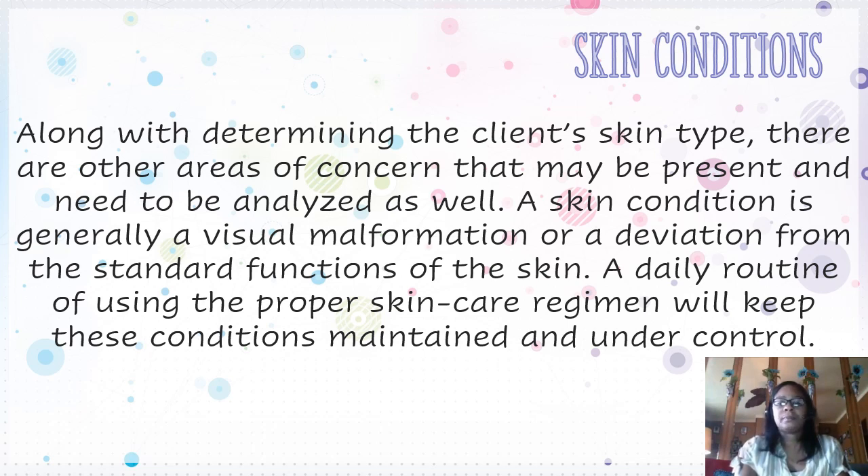Skin conditions. Along with determining the client's skin type, there are other areas of concern that may be present and need to be analyzed as well. A skin condition is generally a visual malformation or deviation from the standard functions of the skin. A daily routine of using the proper skin care regimen will keep these conditions maintained and under control. That's why it's always a good idea to know what skin type you have so that you know how to maintain your skin daily.